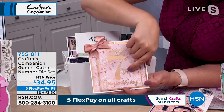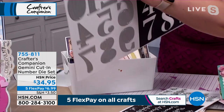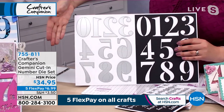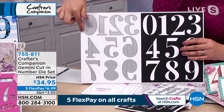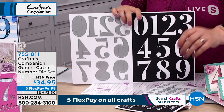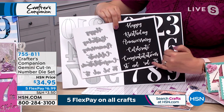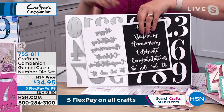Let me show you the two components. Set one is the numbers — you absolutely need the numbers. They're a really good size; if I hold that next to my hand you can see they're pretty much the size of the palm of your hand. Then to go with these, you also get 'happy,' 'celebrate,' 'birthday,' 'anniversary,' 'congratulations,' and all the ordinals. These are cut in a really important style.